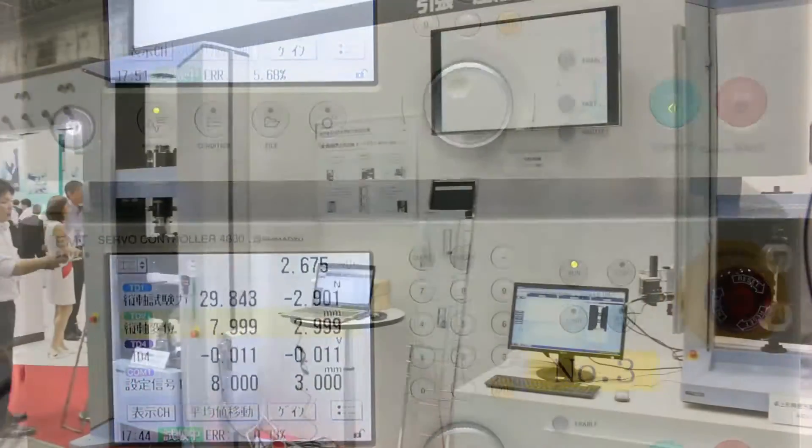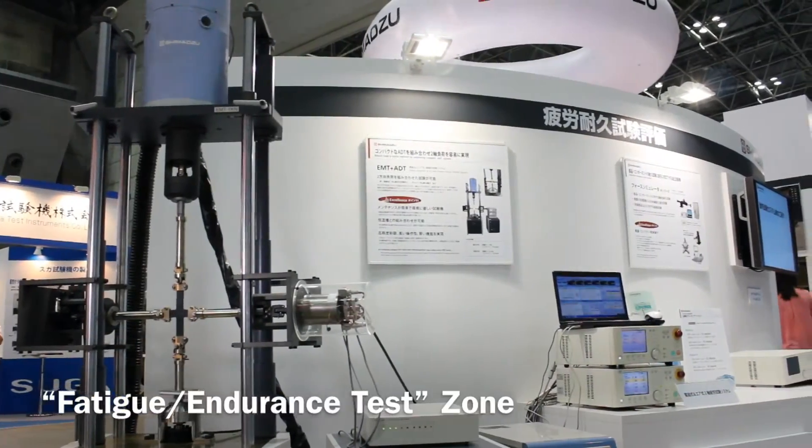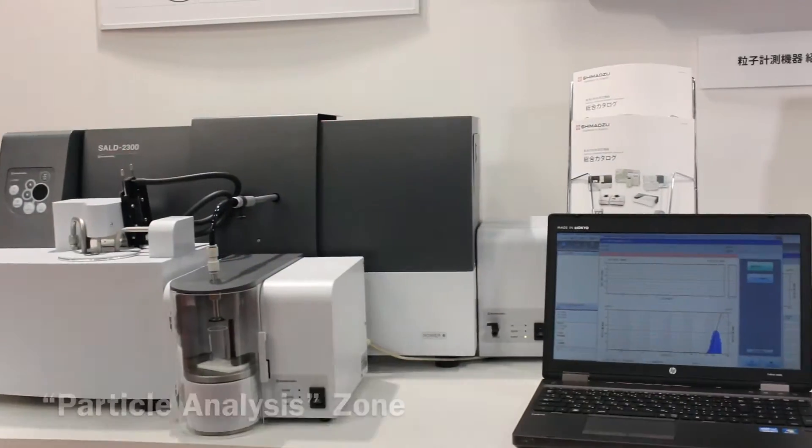Also prepared are zones of tensile, compression and bending test, fatigue endurance test, hardness test, and particle analysis.